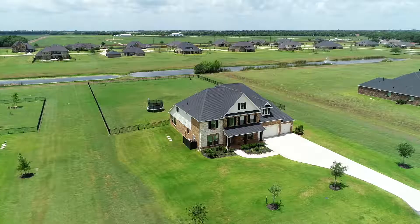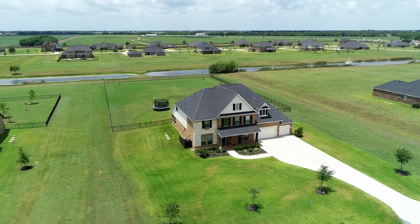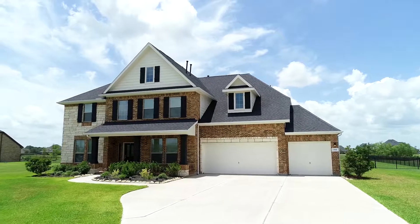Thank you for taking this tour with me today, and call the Seth Brothers because this could be your next home.